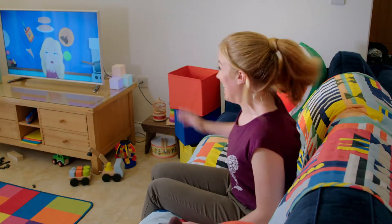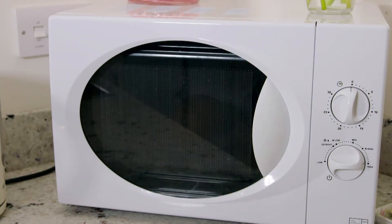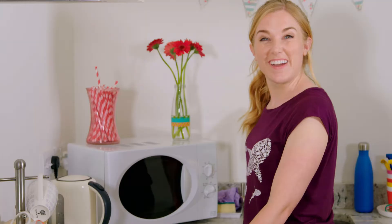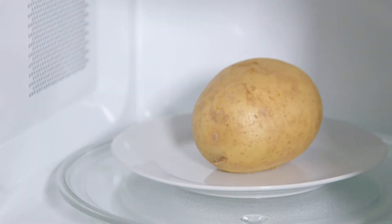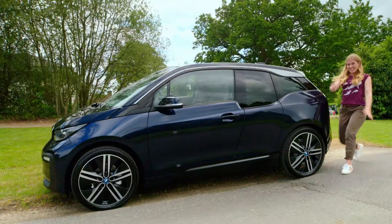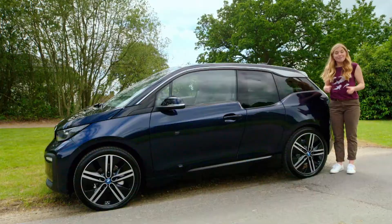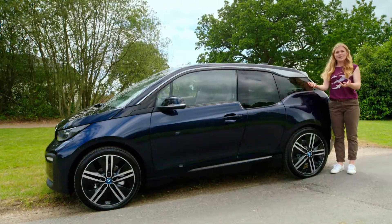We use electricity when we watch TV, when we heat something up in the microwave, and we can even use electricity to run a car. This is an electric car, and it gets its energy from electricity to work. But how does an electric car use electricity to move? Do you know how an electric car works? Let's find out.